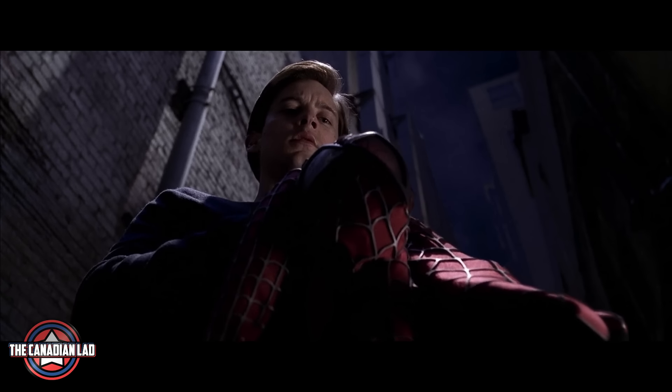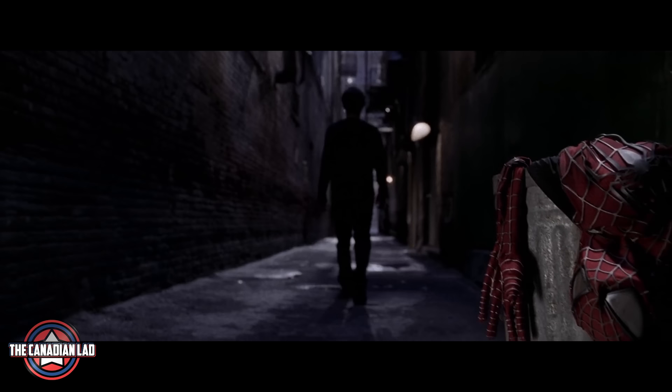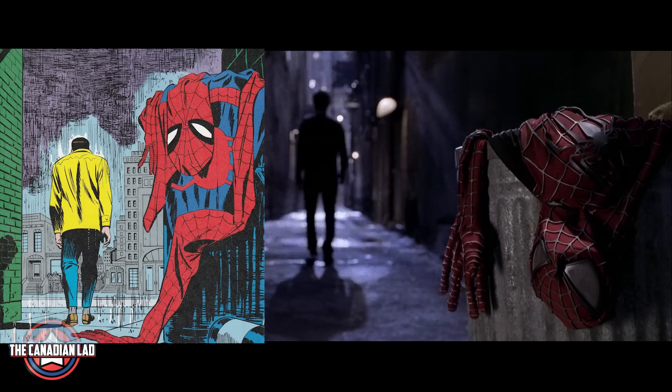Number 10. When Peter decided to stop being Spider-Man, he threw out his suit in the garbage bin. This shot of Peter throwing his suit and then walking away is derived exactly from the Spider-Man No More comics, from which the film draws inspiration.